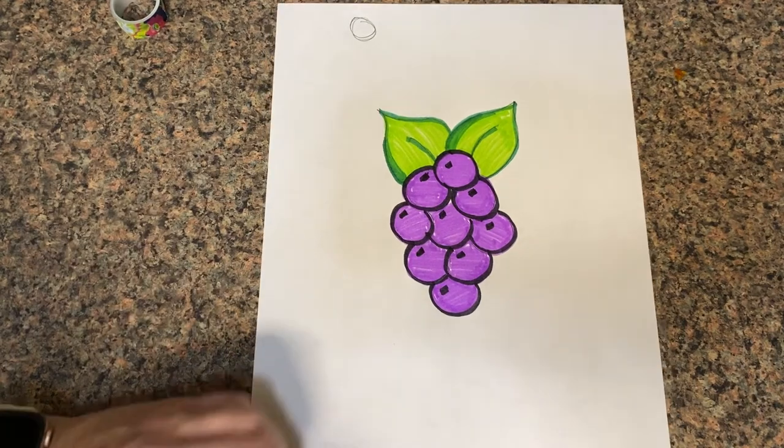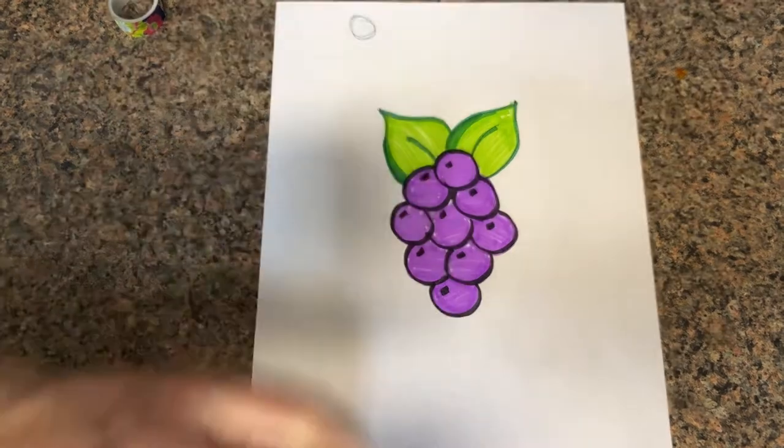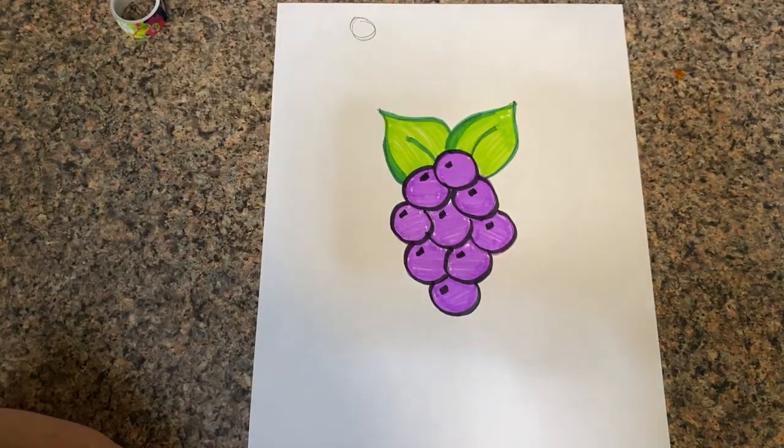Grapes from the picture that we were studying — where the grapes were next to the little girl for a snack. Maybe you can ask mom for a snack of grapes on this nice spring day. Have a good day. See you next time.